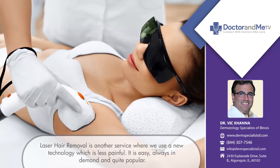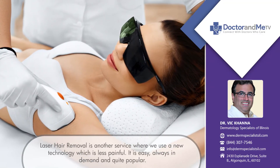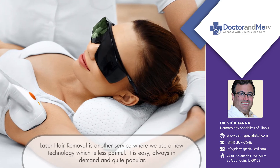Hair removal is another popular service offered at our spa. We also just purchased a new technology for laser hair removal that's a little less painful. Laser hair removal is something that there's always a demand for, and our spa is quite busy with that.